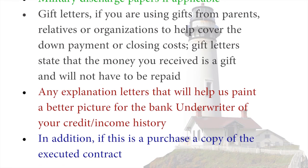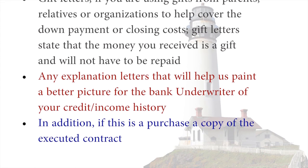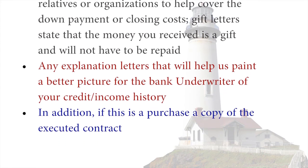Any explanation letters that will help us paint a better picture for the underwriter of your credit or income history. In addition, if this is a purchase, a copy of the executed contract. So now you know what documents you'll need to get qualified for a mortgage loan. Thank you for taking time to watch this video. Make it a great day.